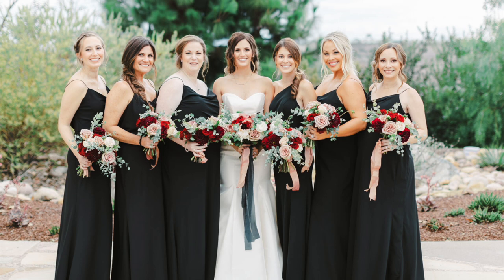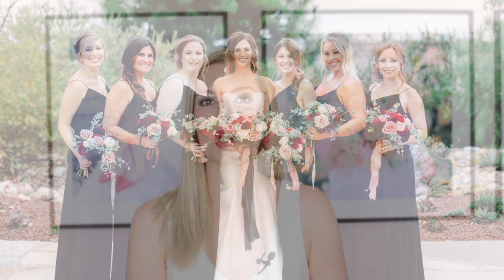Tell me down in the comments below which style of bridesmaids dress you had for your wedding, or which one you're leaning towards — or even just which one you like best and why, even if you're not getting married. Leave a like and subscribe if you're new here, and I will see you guys next time — bye!